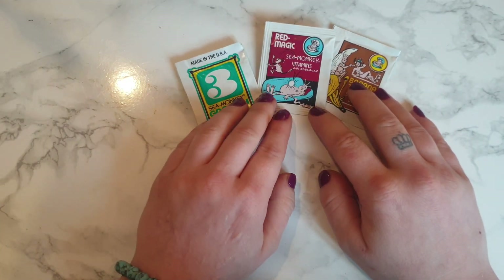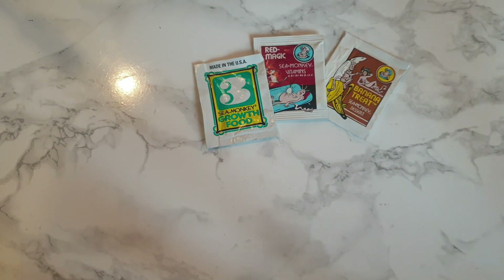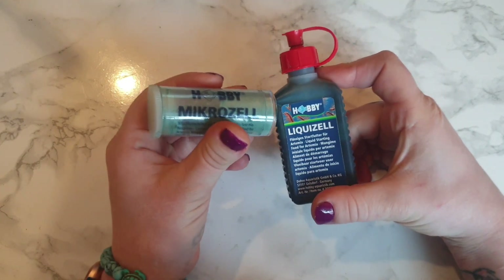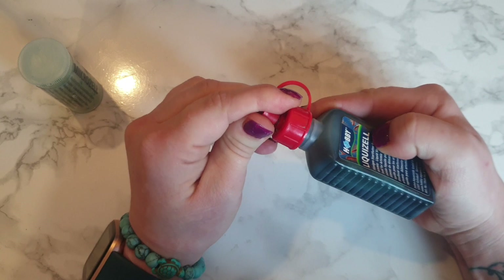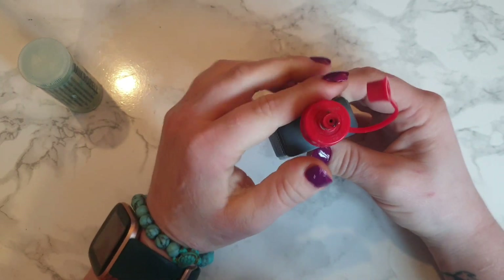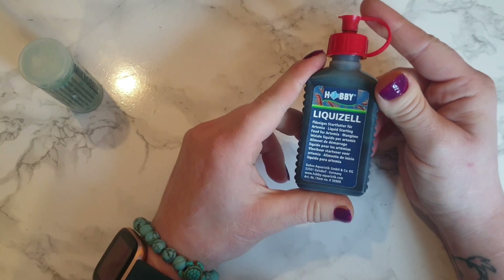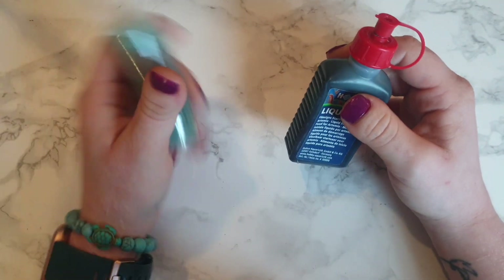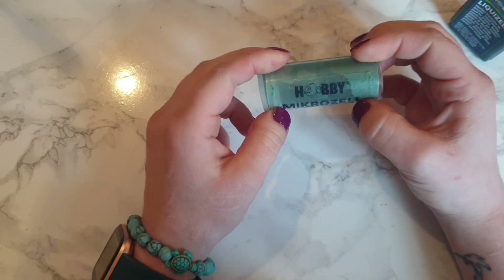Those are the three sea monkey foods made by Transcience, the official sea monkey company, and I will link them down in the description. Some other alternative foods you can feed your brine shrimp or sea monkeys are from the brand Hobby. You can feed them Liquizel and Microzel. Liquizel is ideal for baby brine shrimp because they are filter feeders — it is a very green liquid that I usually keep in the fridge to keep it fresh. For adults, there is Microzel, which is a powdered version of the Liquizel and is, I believe, a spirulina mix.